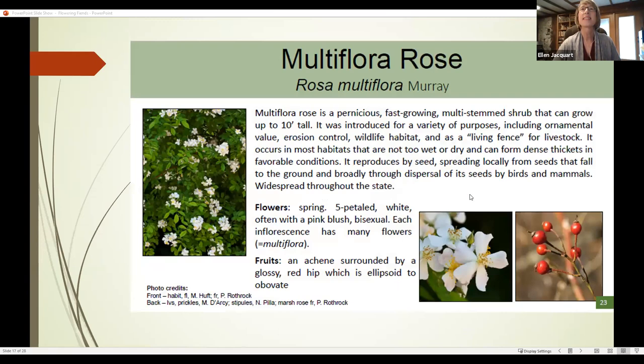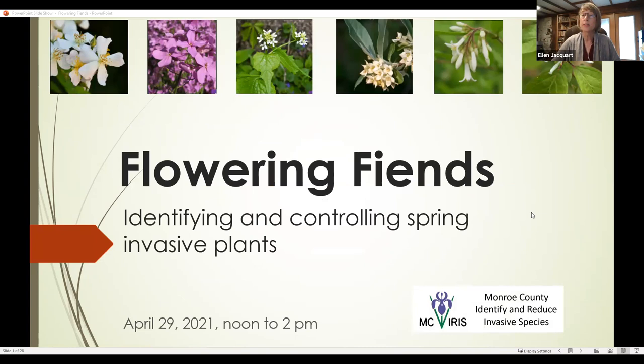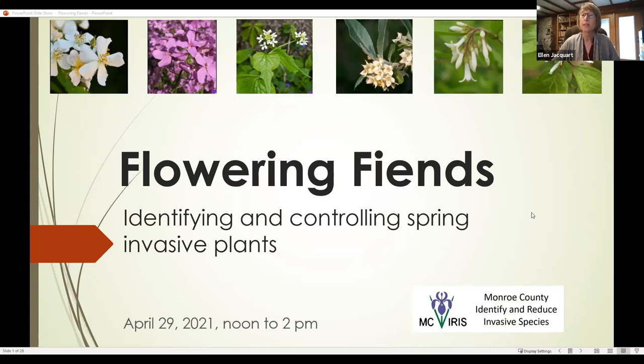We started this series with a winter version of Vicious Villains, looking at those species that are evident and able to be controlled in winter. So now this is our spring version. I want to encourage you to stop me at any point and ask questions. If you want to go deeper on a particular species, or something I'm saying doesn't make sense, you can use the chat box or unmute yourself and jump in. So let's talk about identifying and controlling the spring invasive plants.